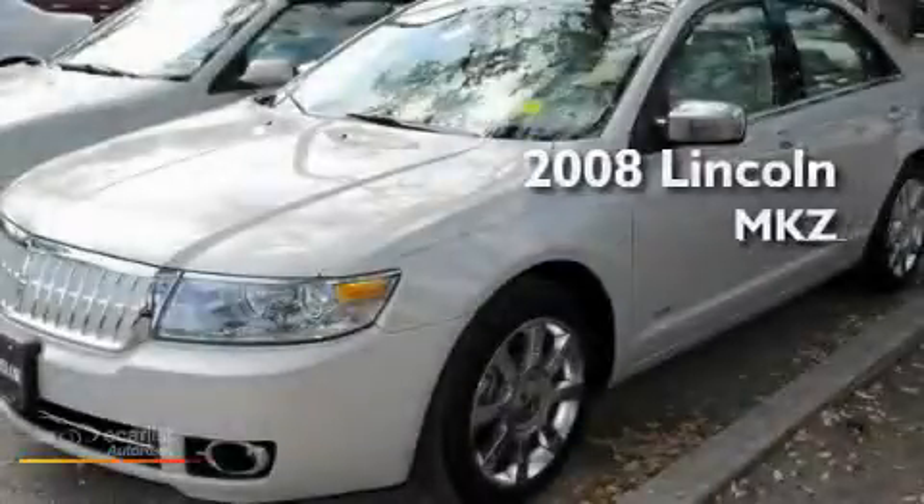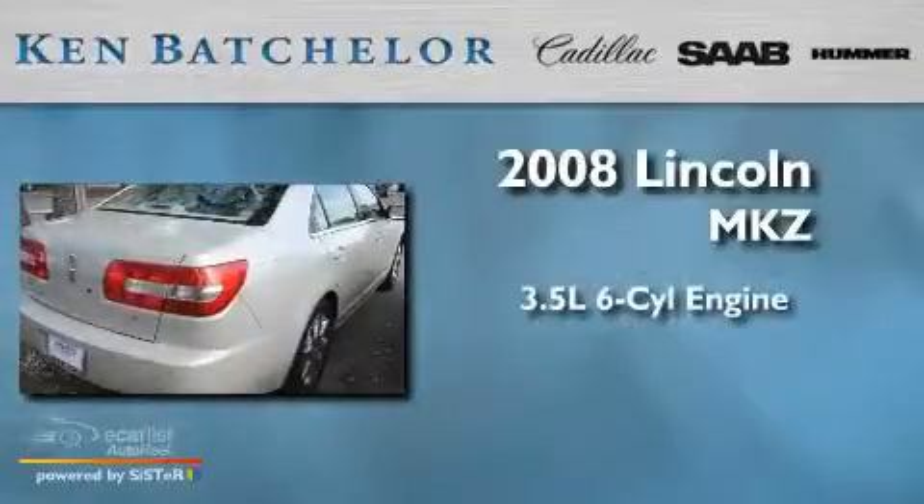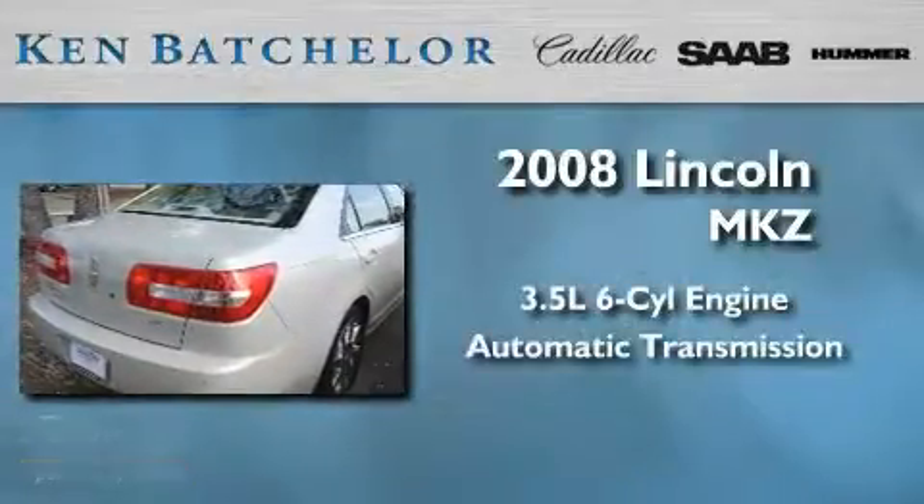Ken Batchelor, obsessed with service for over 30 years. This is a 2008 Lincoln MKZ. It has a 3.5 liter 6-cylinder engine and an automatic transmission.